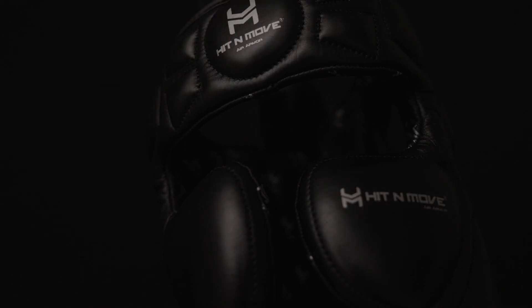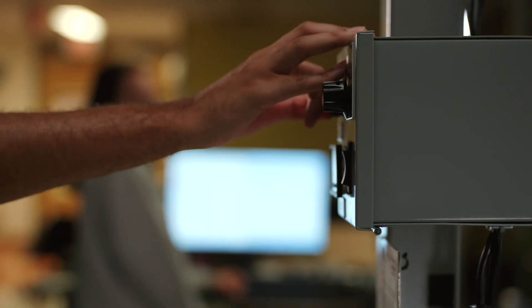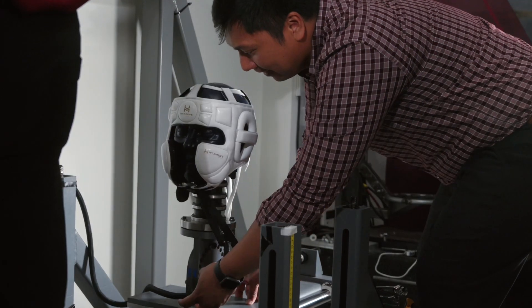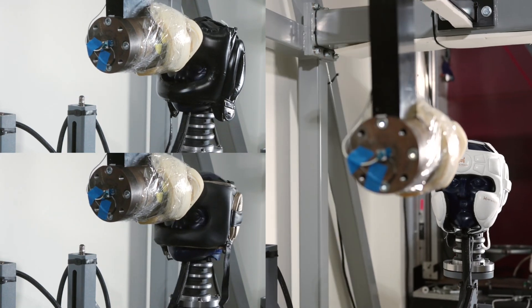Because boxing deserves better. Closely simulated competition as much as possible, but provided all the safety aspects that we wanted in the headgear — better vision, more protection, lighter. Not those big bulky headgears.